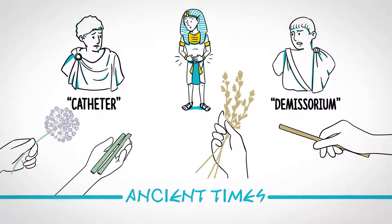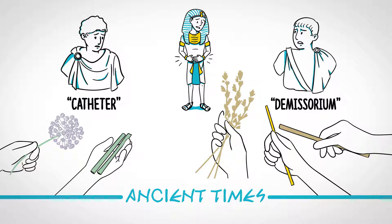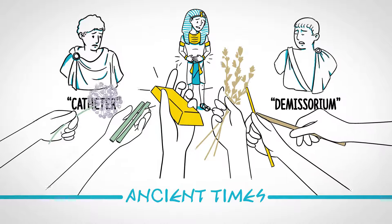The Chinese used leaves of allium. In the Indian Vedas, some catheters were described as coated with ghee form butter, and the Egyptians may have even used gold to make catheters because it's soft and malleable.